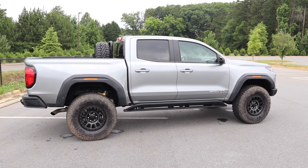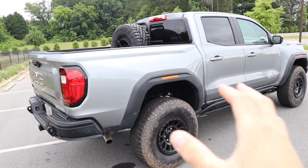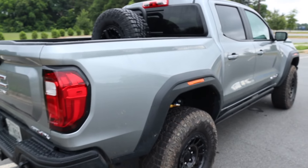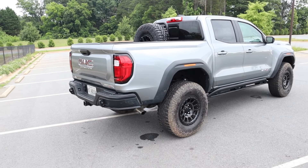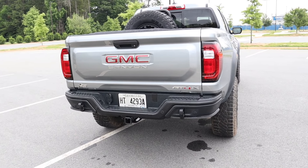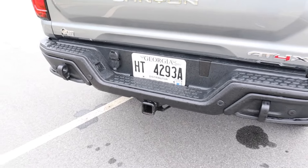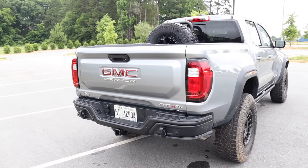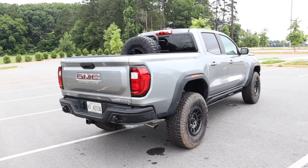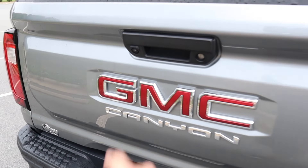This is the crew cab with full four doors and a short box. There are really nice angular lines running down the side of the bed. Out back there's a side exit exhaust with a high clearance design, and the steel rear bumper has parking sensors. This truck can tow around 7,700 pounds, though with the four-cylinder, five to six thousand pounds is probably more comfortable.